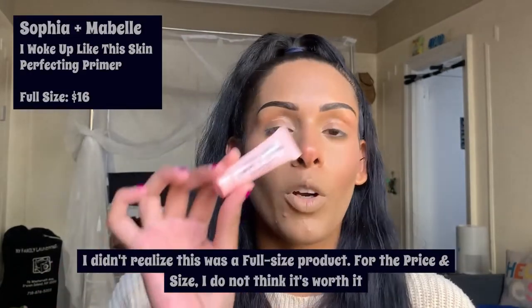The next product I did use already, so I'll have a clip in here. This is the Sofia and Mabel 'I Woke Up Like This' Skin Perfecting Primer. If you know Sub Box Lover, I love to watch her — she does a bunch of beauty unboxings. I actually just watched her Ipsy unboxing and she got the same variation as me. She used this primer and said it was like the Smashbox Cosmetics original Photo Finish Primer, which we got in a previous Ipsy Glam Bag — and I honestly absolutely agree.